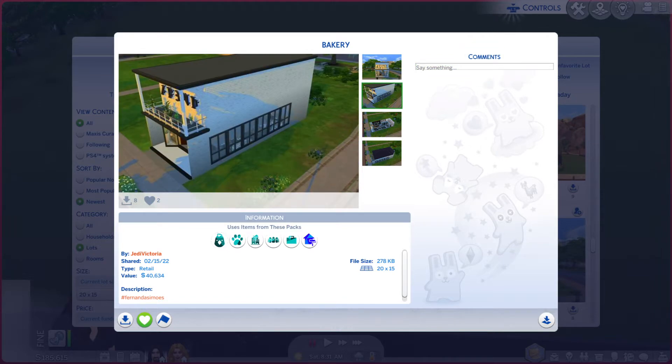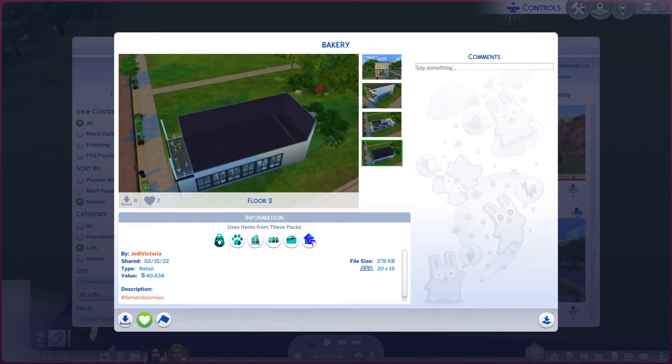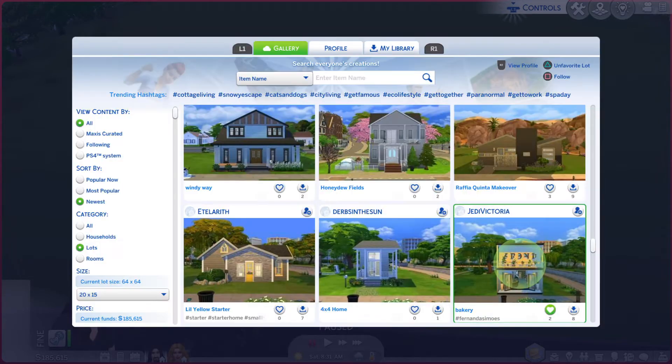With that, we are going to go through these photos and see if it does the lot justice or not. This photo is why I picked the place — I thought that looked really nice. Granted, there is nothing on the second floor, but it is okay.